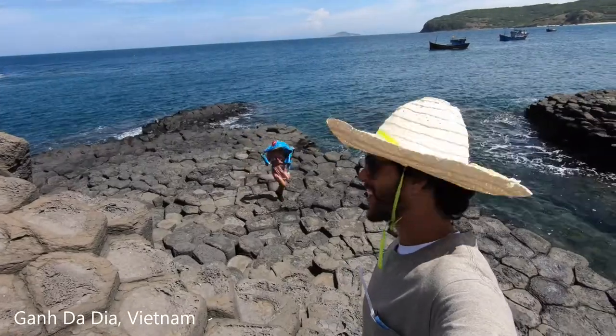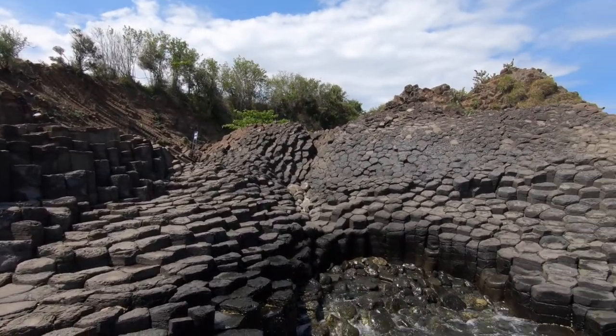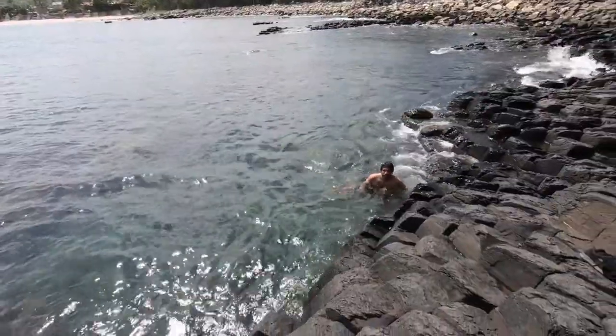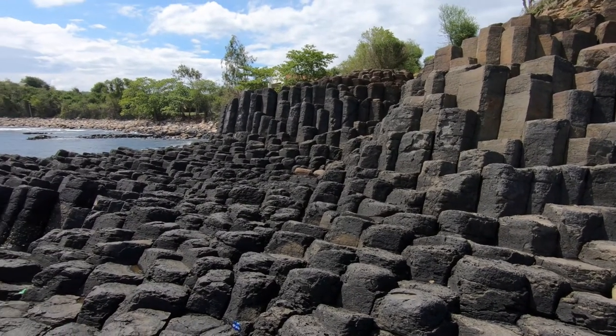Our tenth most beautiful beach is Ganh Da Dia in Vietnam. This beach is very unique — you'll see around 3,700 rock columns made by volcanic eruptions millions of years ago. It's the first time we saw something like this. Walking on the rocks gets very hot from the sun, but the water is blue and crystal clear, really refreshing. We ended up here on a motorcycle road trip from Ho Chi Minh City. If you have limited time, the closest airport is Phu Cat Airport.